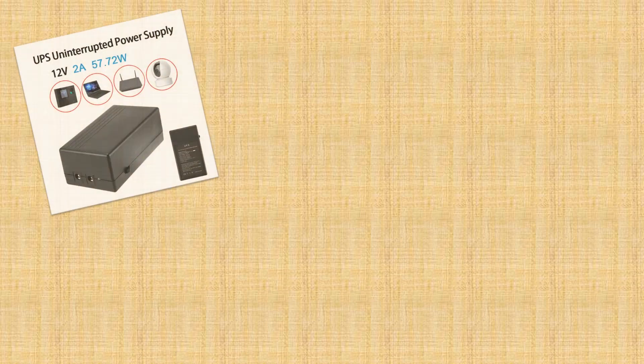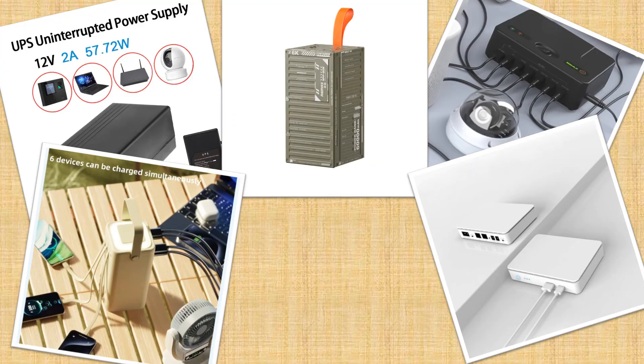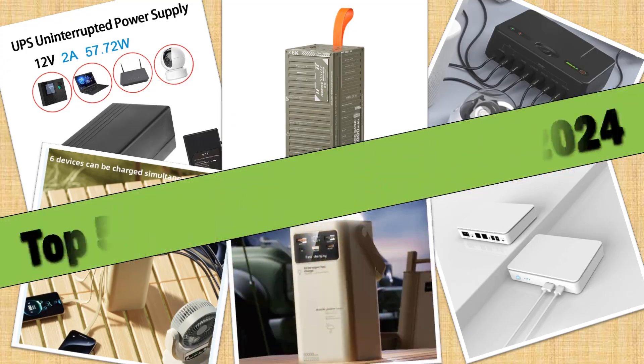Hello friends. Today I will share with you the top 5 best battery backups of 2024, so let's check it out.